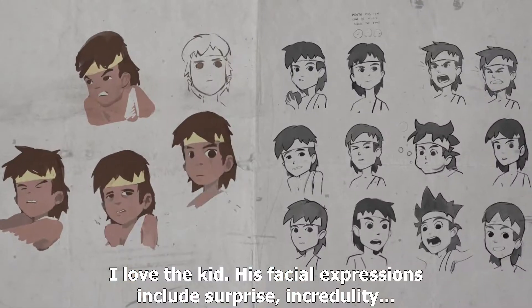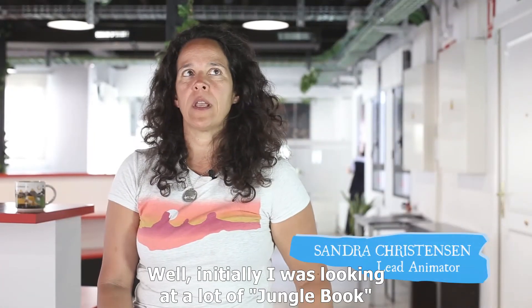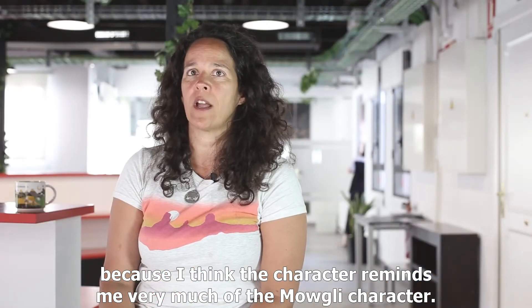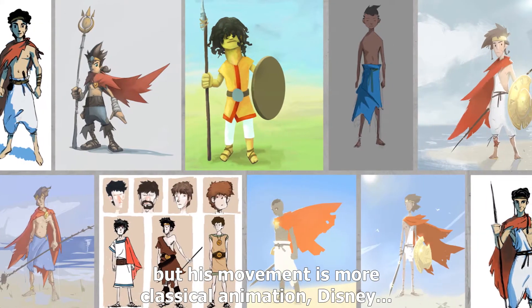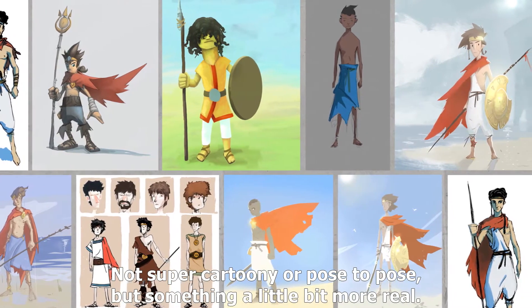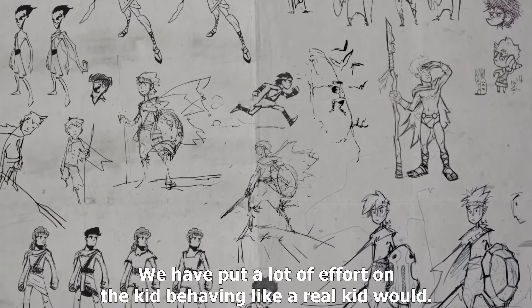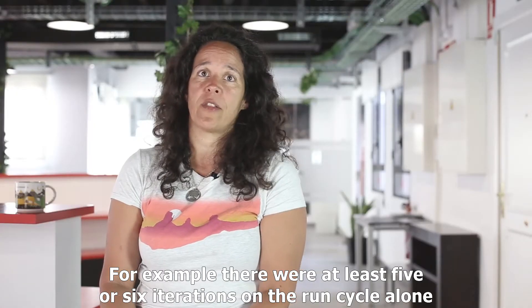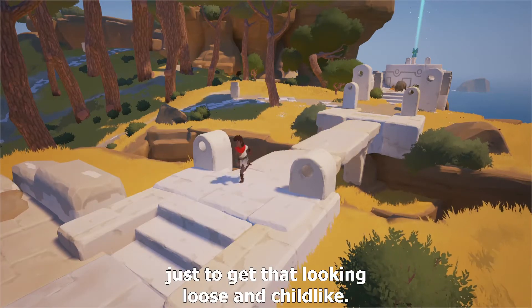The facial expressions that the child has — surprise, as if you don't quite believe it. Initially, I was looking at a lot of Jungle Book, because I think the character reminds me very much of the Mowgli character. The kid also has kind of an anime physical quality, but his movement is more classical animation — Disney, not super cartoony or pose-to-pose, but something a little bit more real. It's a lot of influence that comes precisely from being a child. A child doesn't run normally — it's more exaggerated. For example, there were at least five or six iterations on the run cycle alone, just to get that looking loose and kid-like.